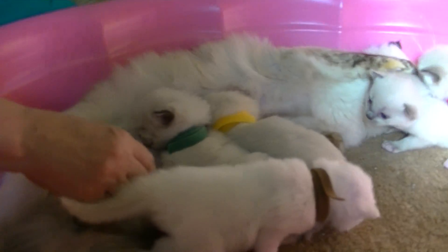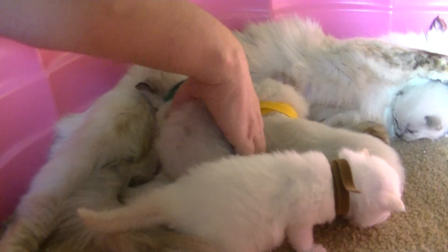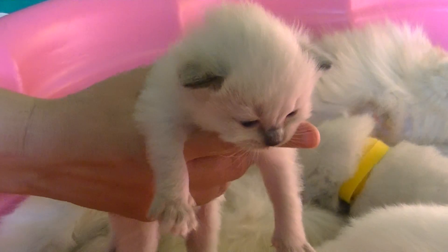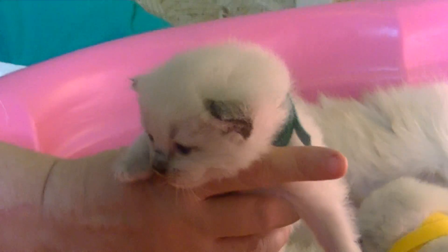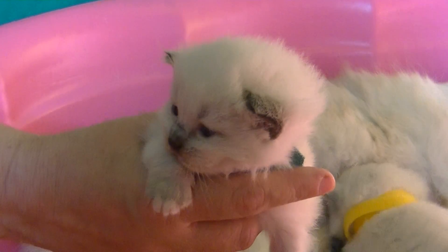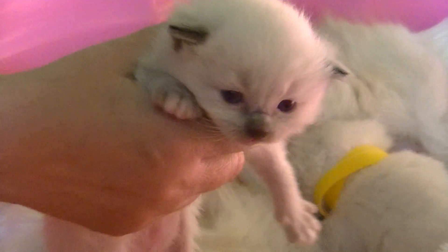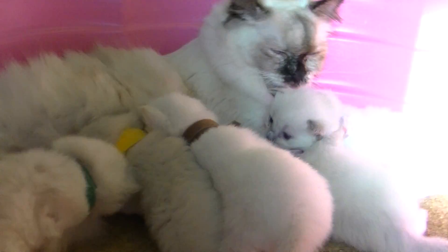And we have little Green — green and blue color bands. This is little Green, the boy. Looks like he's going to be a little blue mitted. Started out at 5.0 ounces, he's now at 11.8. He looks like a real sweetheart and he's just having the time of his life, saying please leave me alone.